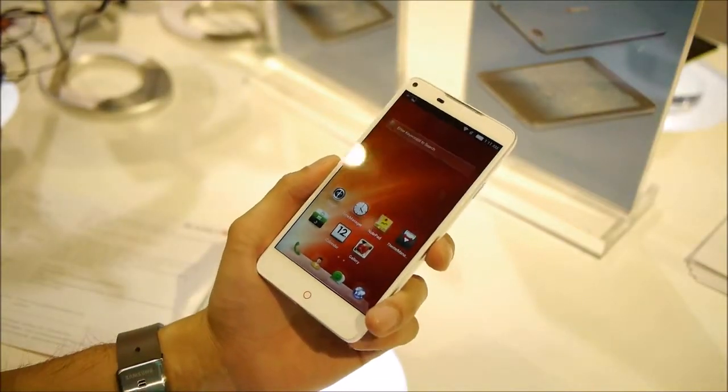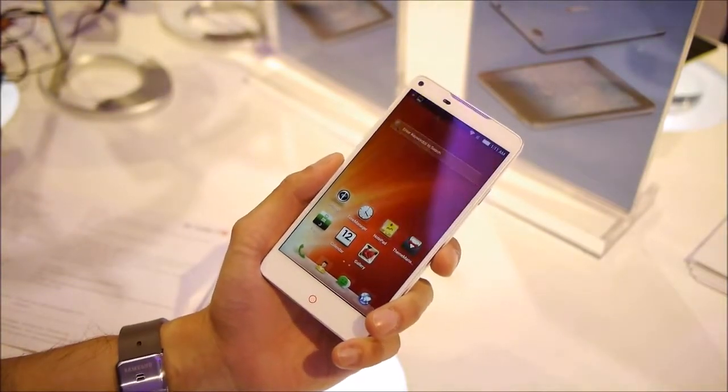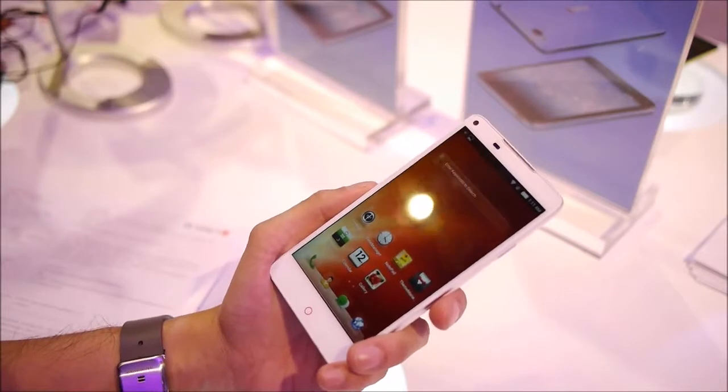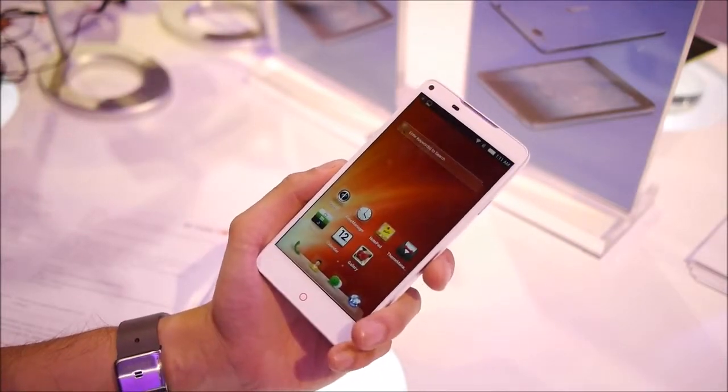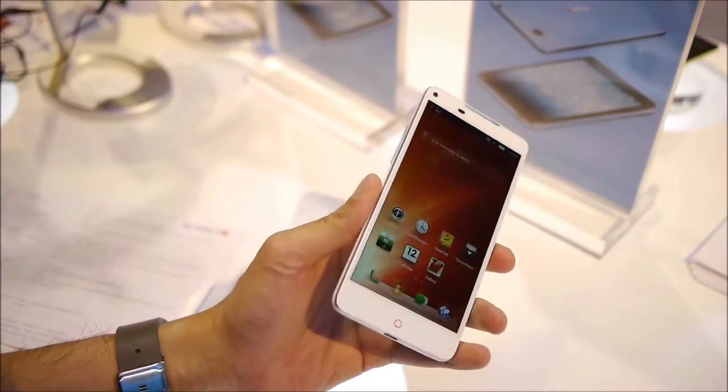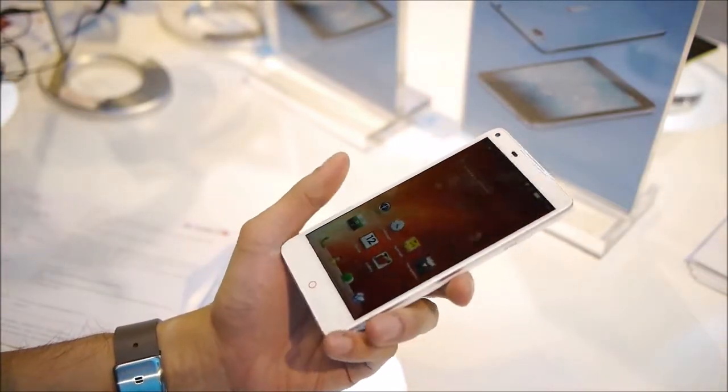Hey guys, John B. here from Phone Arena at CES 2014 Las Vegas. I'm at ZTE's booth doing a quick hands-on look at their newest flagship device. They just announced it yesterday — it's the ZTE Nubia 5S, and it is a specs beast in itself.